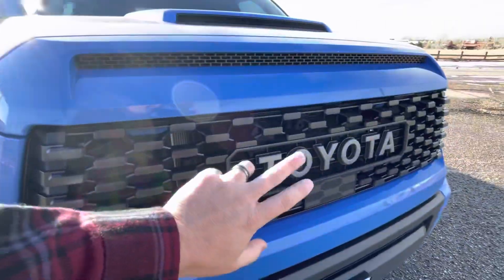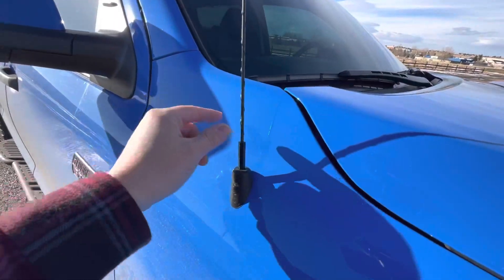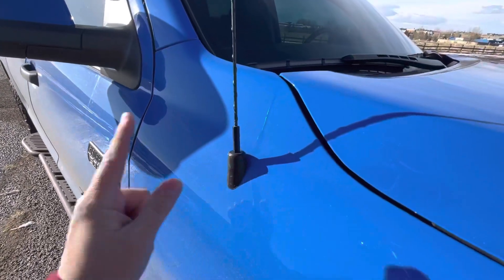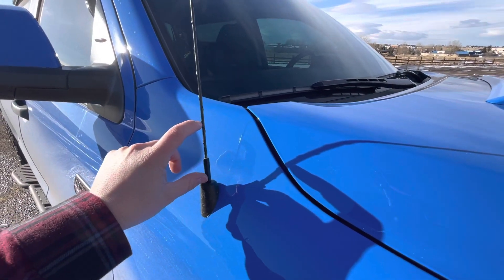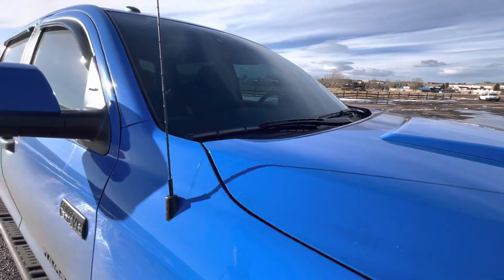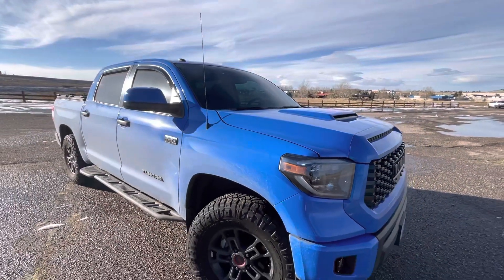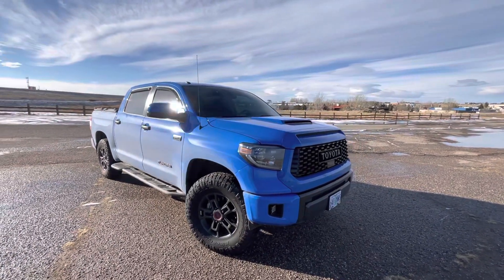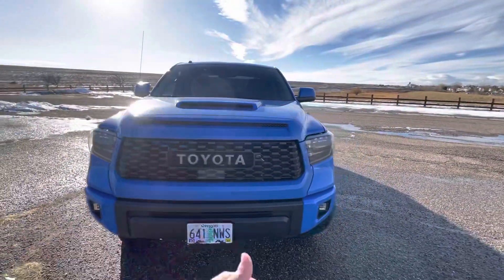You do get Toyota Safety Sense and adaptive cruise control with the radar up front. But adding to the extra retro nature, you get this — a giant antenna. I thought about putting a stubby one on here just to make it a little less in your face, but at the end of the day I'm trying to embrace the fact that it's retro, so I'm keeping it. You get the giant antenna on the 2019, which you do not get on the 2020 and 2021, even though they're the same generation.